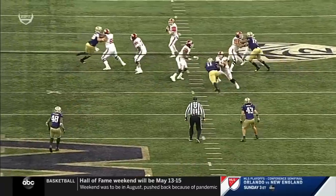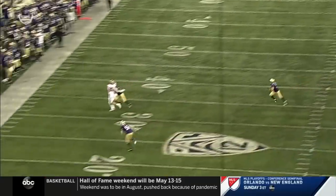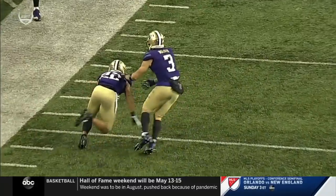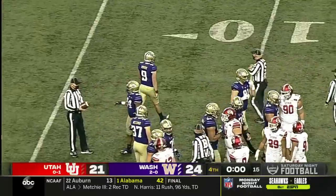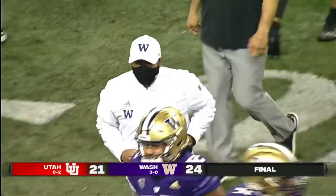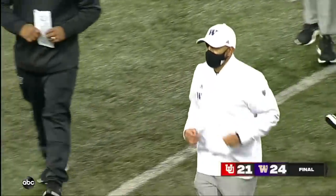Just watch Trent McDuffie, number 22 at the corner — this almost turned into a last-second desperation play for Jake Bentley, he just throws this up. But watch McDuffie: he stands his ground and gets to the highest point. Zion Tupoula for Flouie. And there is the final snap — and the Washington Huskies, a huge comeback win over Utah, 24-21 the final.